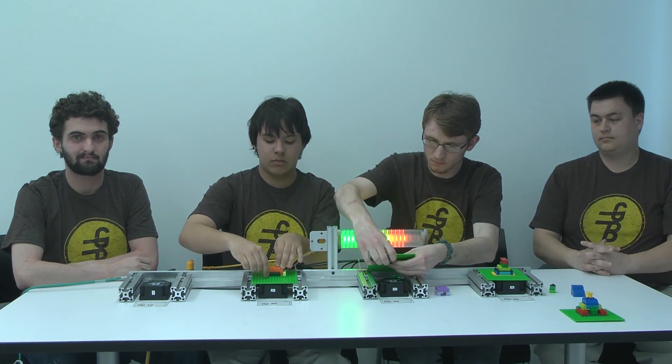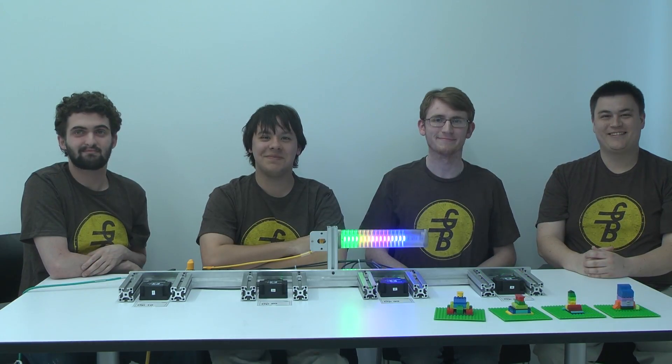When flexible manufacturing is applied, a major component of Industry 4.0 is achieved.